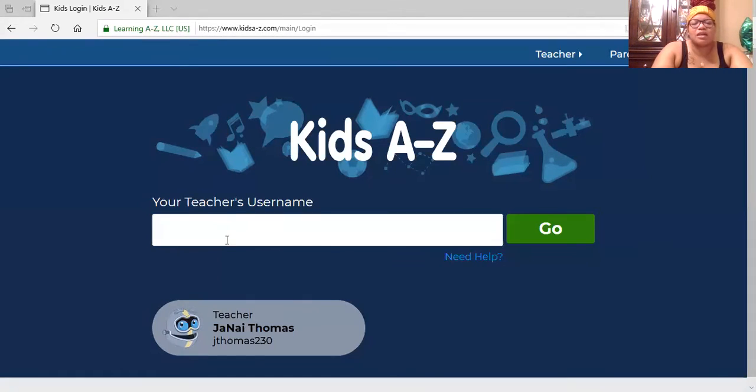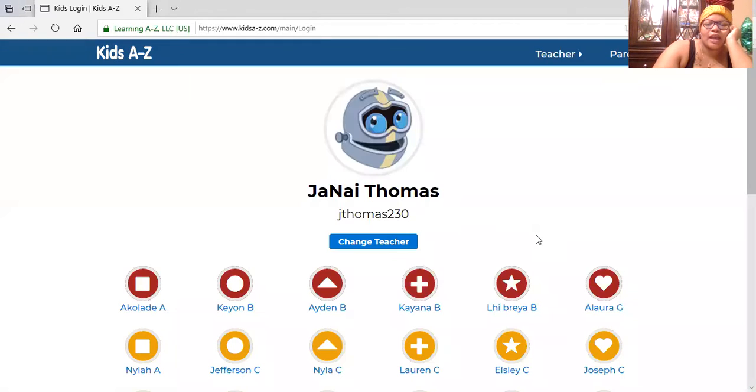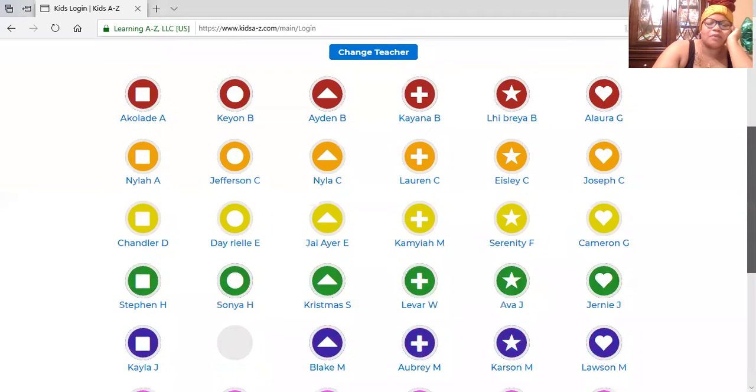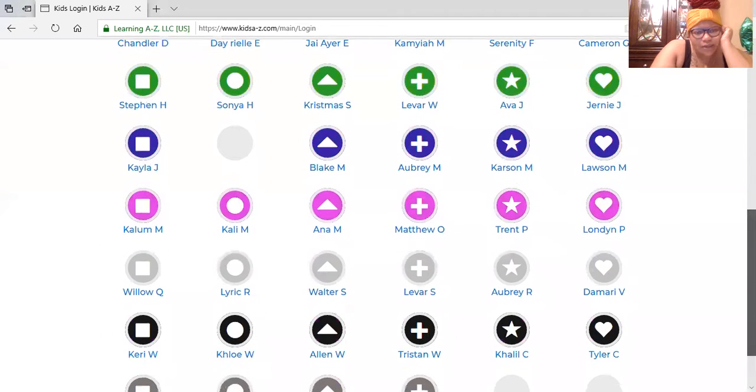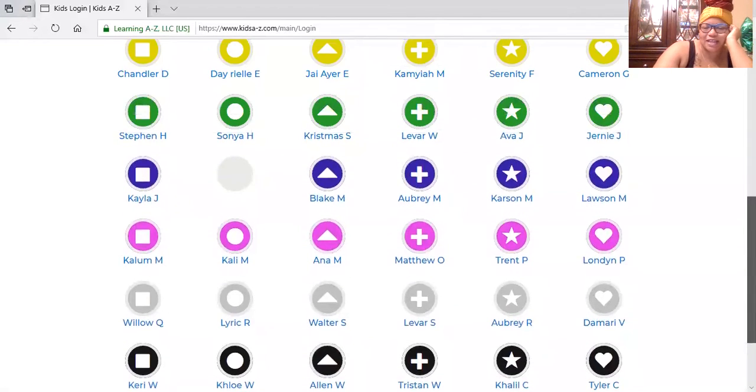Ms. Thomas is the reading teacher, so all the kids are listed under her. My account was deactivated because I'm technically a math teacher. The teacher's username is the same for all students — it's JThomas230. Then you hit go and all of the students' names pop up. Please do not click on anyone's name that is not yours.